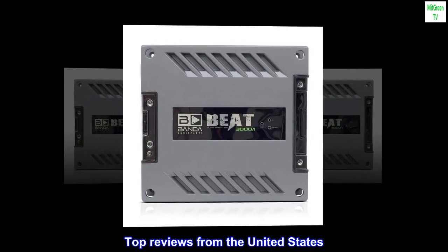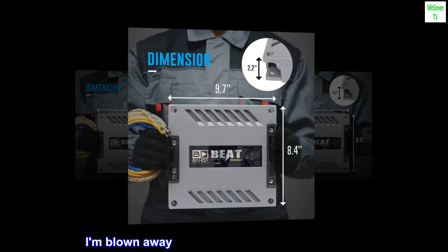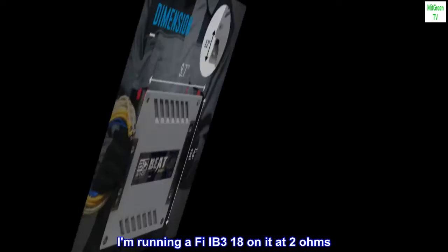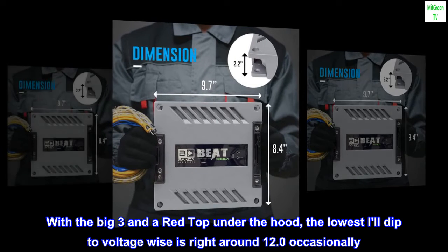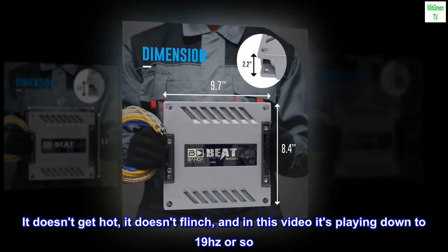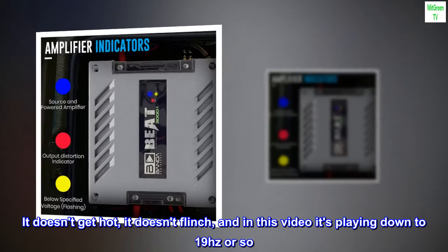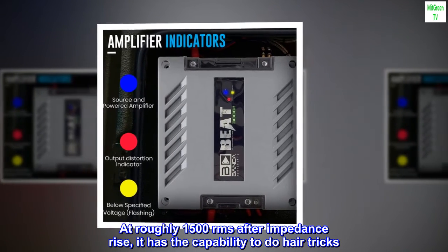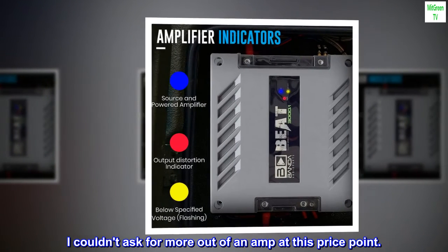Top Reviews from the United States — One of the Best Amps Available for Bass: I'm blown away with the performance of this amp. I'm running a PHY IB318 on it at 2 ohms. With the Big 3 and a red top under the hood, the lowest I'll dip voltage-wise is right around 12.0 occasionally. It doesn't get hot, it doesn't flinch, and in this video it's playing down to 19 Hz or so. At roughly 1,500 RMS after impedance rise, it has the capability to do hair tricks. I couldn't ask for more out of an amp at this price point.